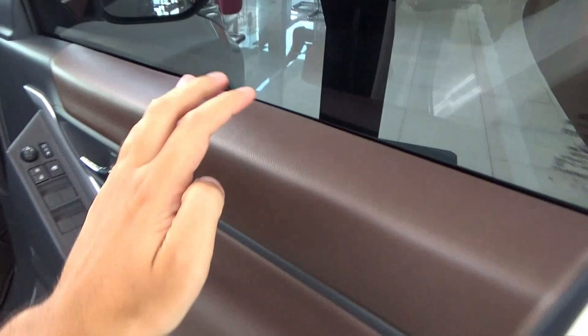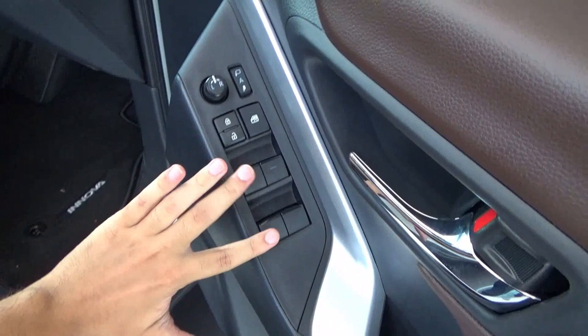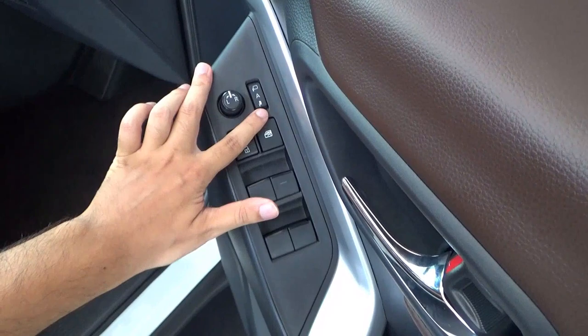The front doors have hard plastic materials on the top and bottom with soft materials in between, in a two-tone brown and black colour. For electric window controls, the driver's side window is automatic in both directions, while the other sides only have automatic down. There are also central locking, window lock, mirror controls, and power-foldable side door mirrors.